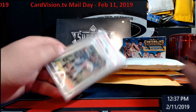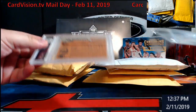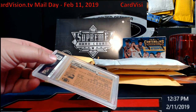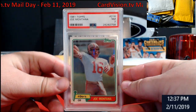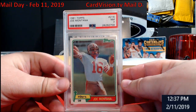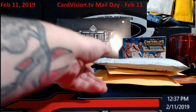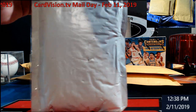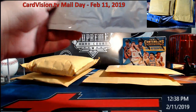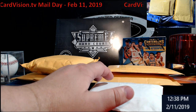First up — 1981 Topps Joe Montana PSA 7. Cool little card right there. I haven't had a Montana rookie in a long time.